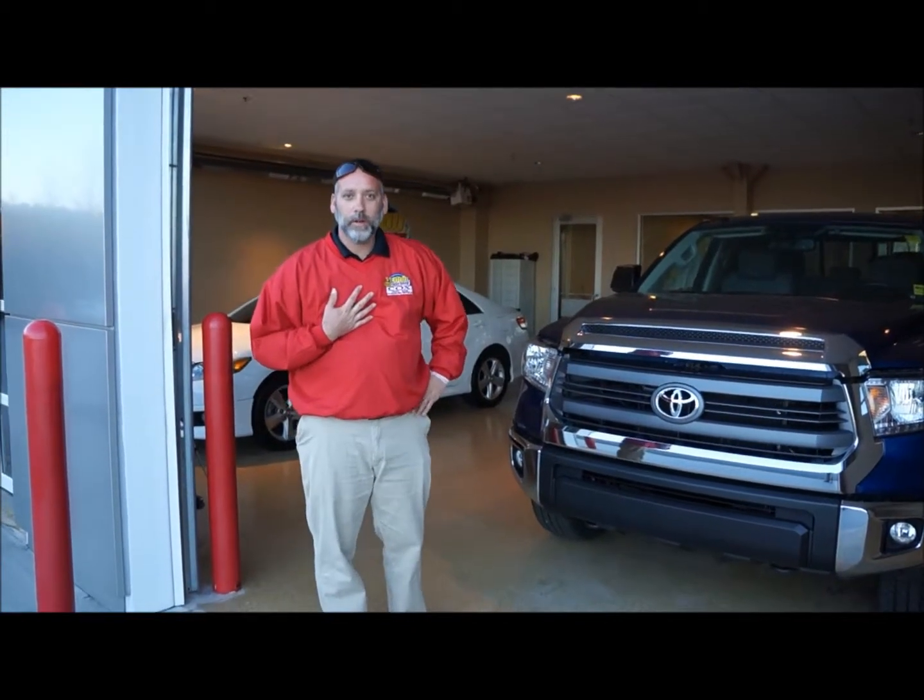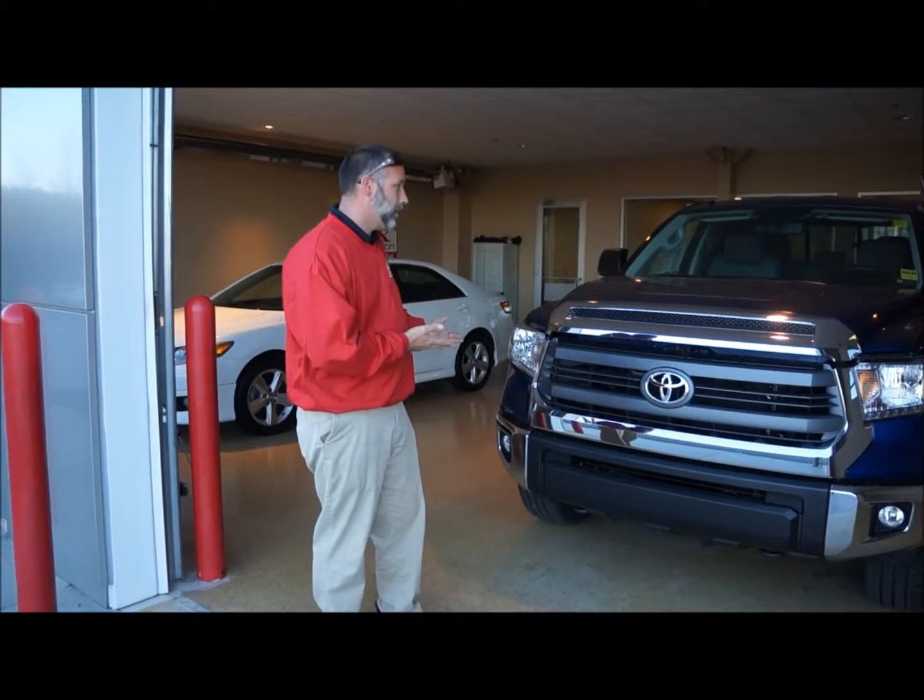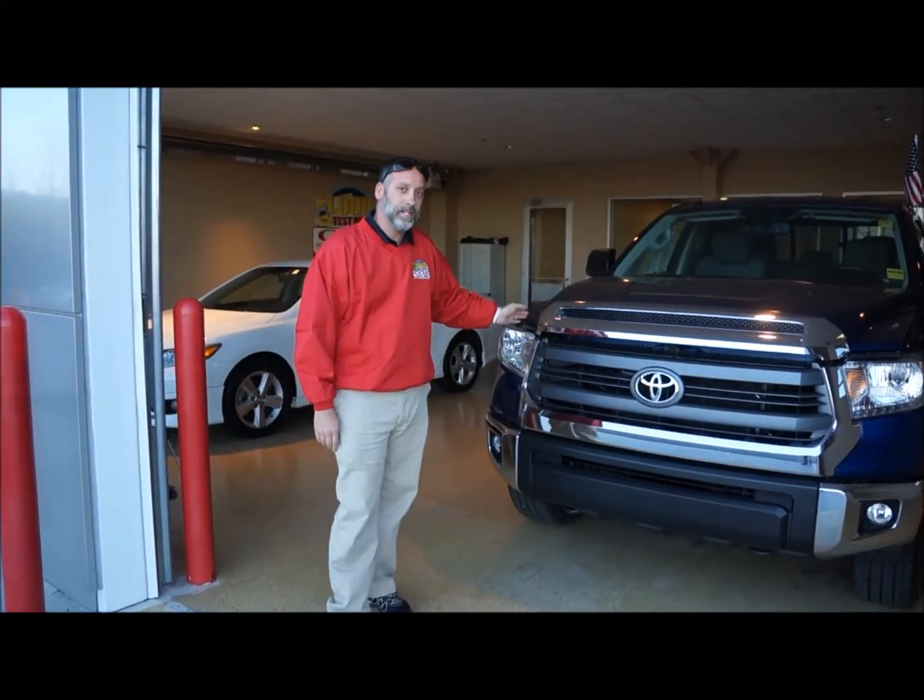Hello, my name is Michael with Cox Toyota here in Burlington. What I'm showing you today is our 2014 Tundra.